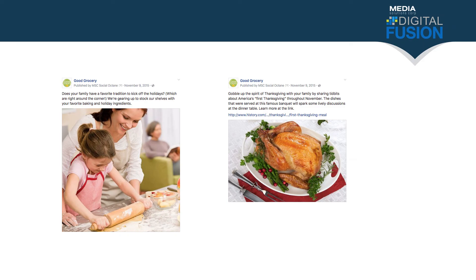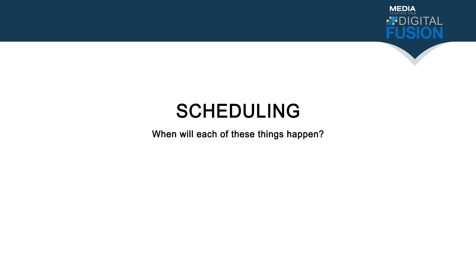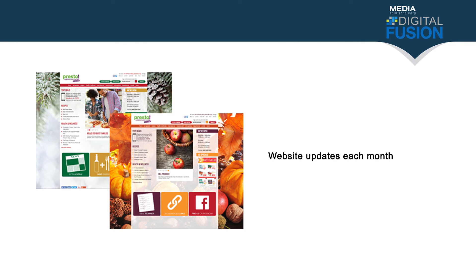Each week we're also going to have a text message promotion — an exclusive promotion that will only be sent to customers who have signed up to receive text messages for the store. We'll also be doing promotions on Facebook, including posts with promotions, links to the website and micro site, and seasonal and holiday information.